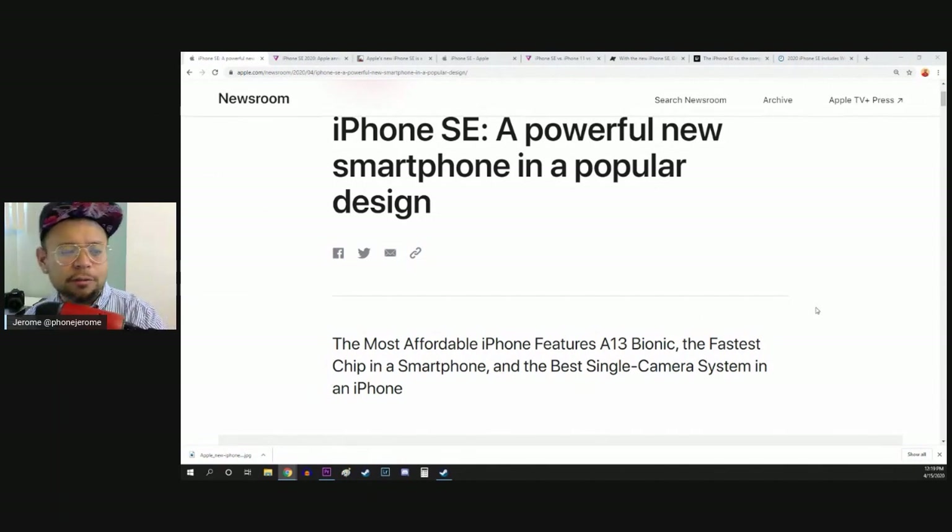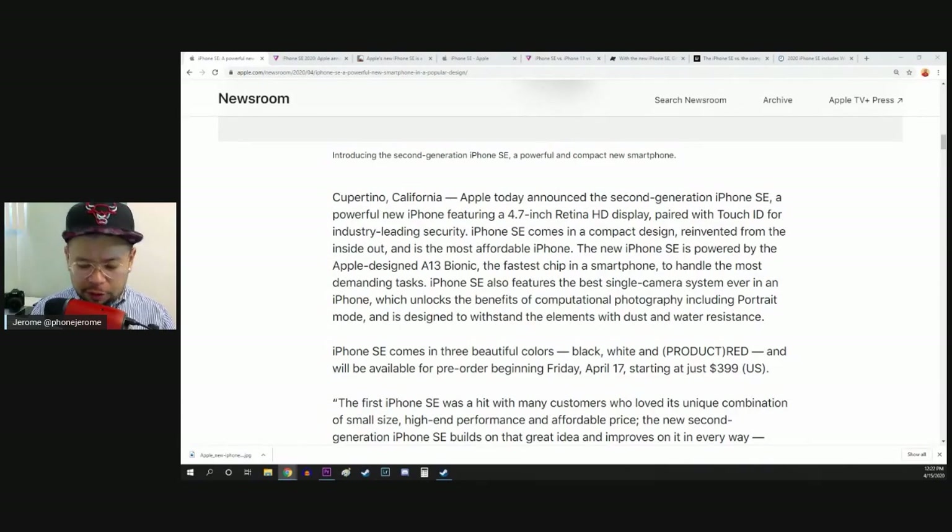The big deal about this phone is it's the most affordable iPhone featuring the A13 Bionic, which is the latest and greatest chip you can find in the iPhone 11 and iPhone 11 Pro — the fastest chip in a smartphone and the best single camera system in an iPhone. This is essentially a rehash of the iPhone 8, an upgrade from it. There's no Face ID, just Touch ID, a fingerprint reader with a home button like you're used to from the older iPhones.